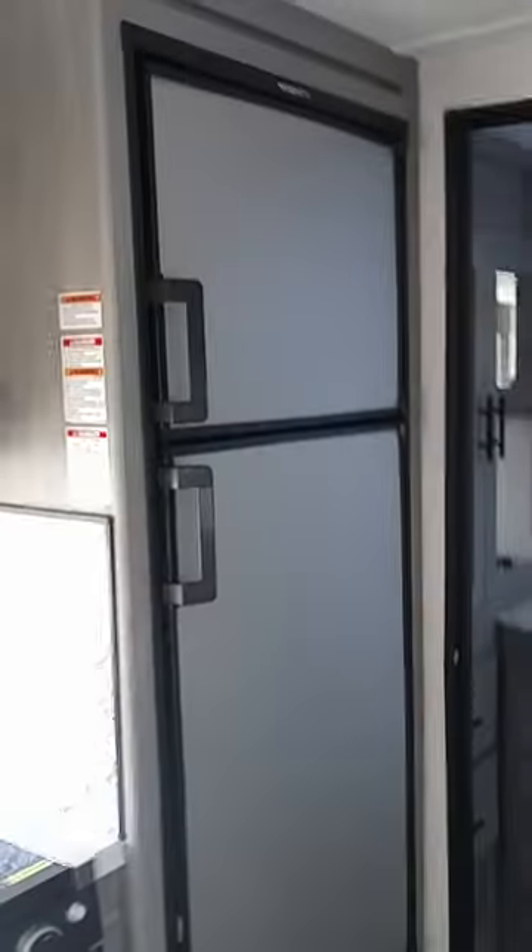Very nice kitchen area. Looks like a decent-sized refrigerator and freezer. Nice little bathroom with a sink, a stand-up shower, and a skylight. Looks like there is plenty of storage in here — that is very nice.